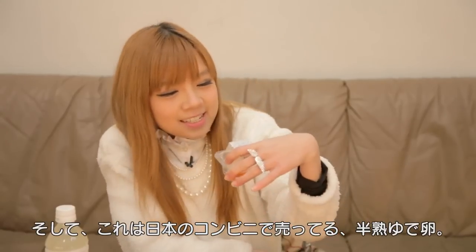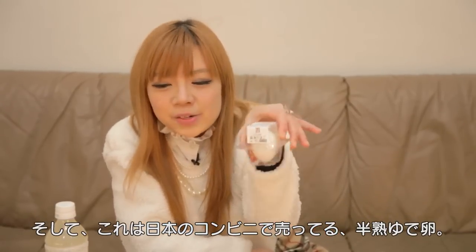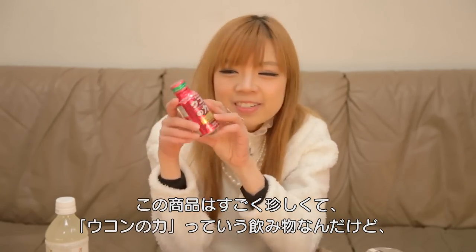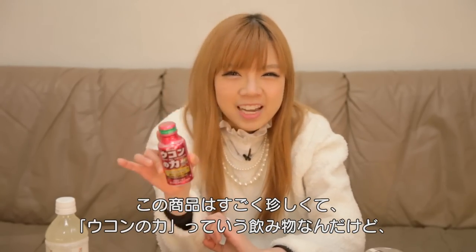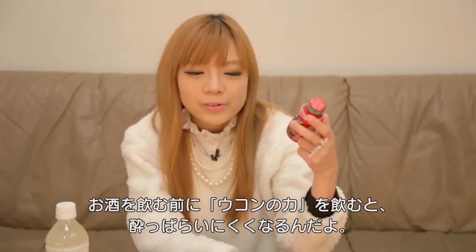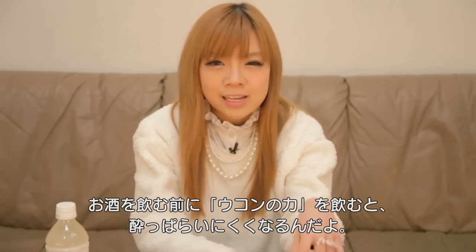And look at this. This is a half boiled egg that you can find in Japan. This is also something I find quite special. It's called Ukon Mochikara. You take this Ukon Mochikara before you drink, and it can prevent you from getting drunk easily.